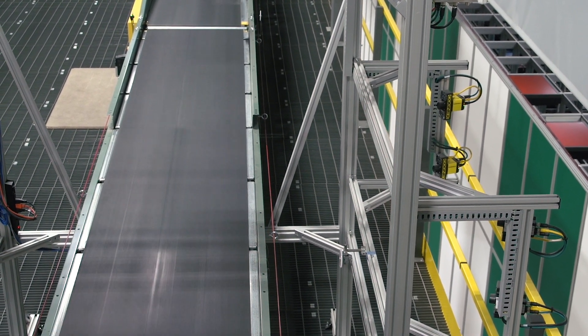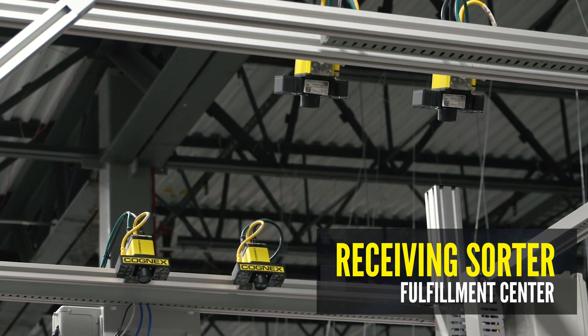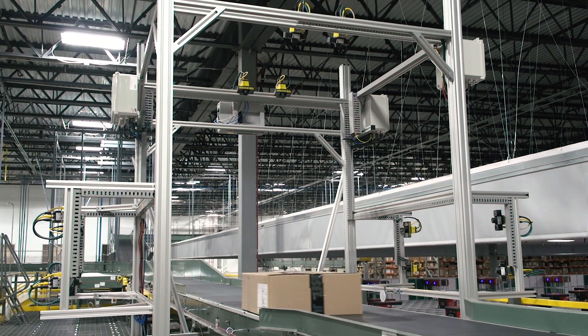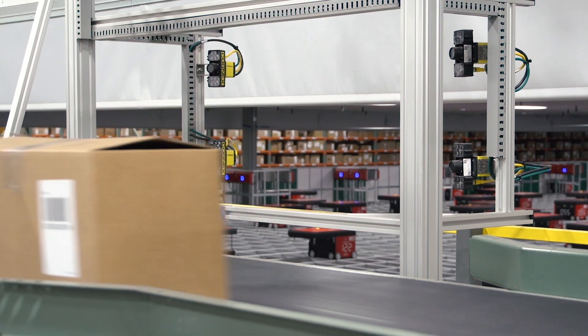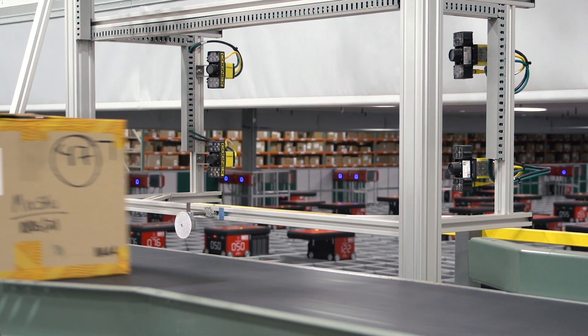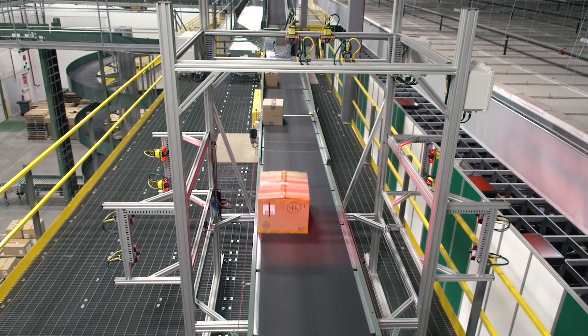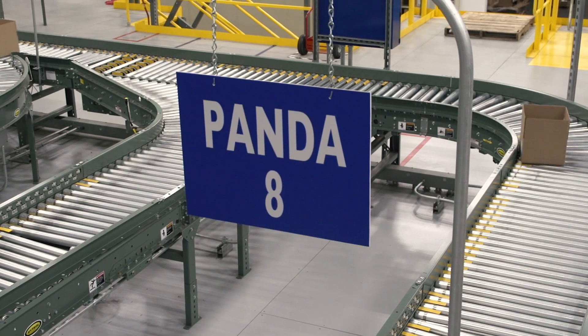This is the receiving sorter scanner in our fulfillment center side. It houses 12 different cameras that allows us to divert our product across nine different diverts, sending the product to various departments throughout the building. It's ensuring accuracy so that we're making sure the boxes get to the right department, which helps us get the product out to our athletes faster.